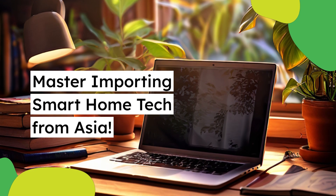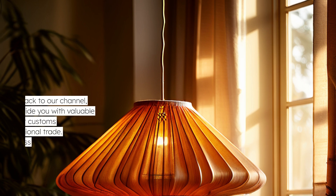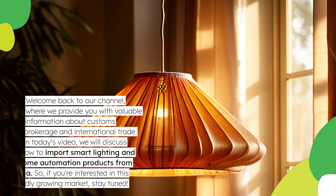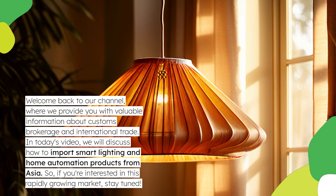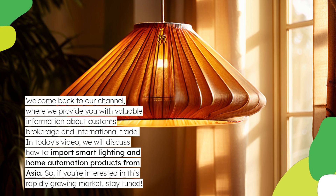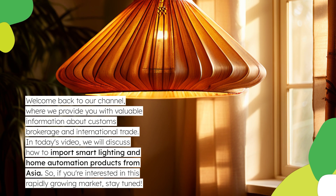Master Importing Smart Home Tech from Asia. Welcome back to our channel, where we provide you with valuable information about customs brokerage and international trade. In today's video, we will discuss how to import smart lighting and home automation products from Asia. If you're interested in this rapidly growing market, stay tuned.